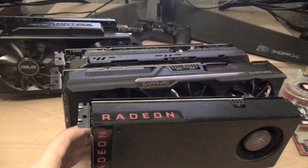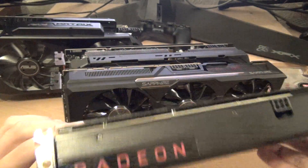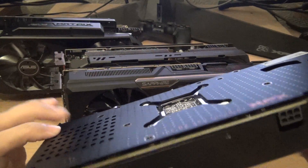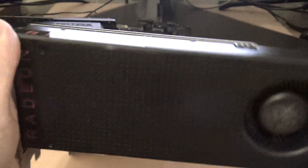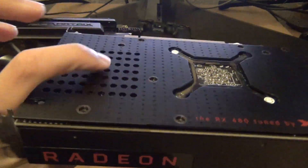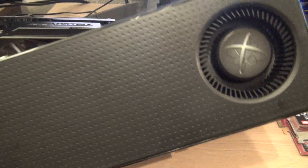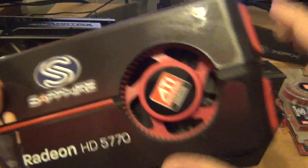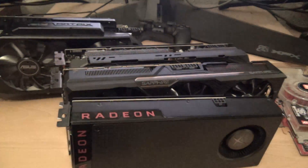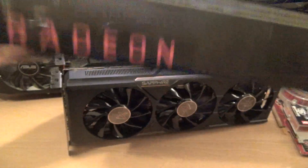Moving on to GCN 4.0 — everyone knows about Polaris. The card's really popular and literally sold out everywhere. I'm really glad I got my reference card when I did, because I have no idea when the custom cards will be available. This one in particular is from XFX — it has a backplate, it's a really solid, nice card. The backplate makes this card seem right up there with the Founders Edition 1060, because the 1060 does not have a backplate and it's a $300 graphics card, which is kind of ridiculous. It has a blower-style fan, single six-pin, and with the driver update it's not really an issue, although the card is still power limited if you want to overclock.